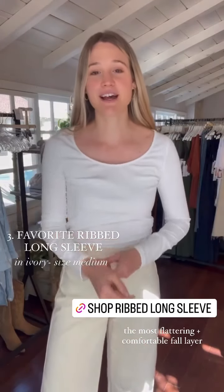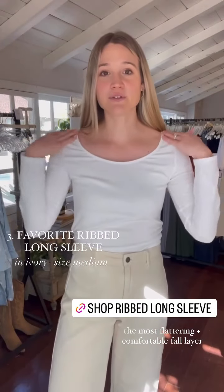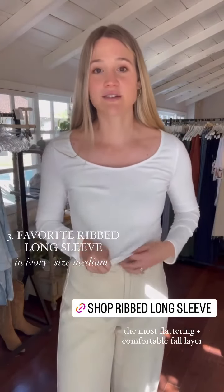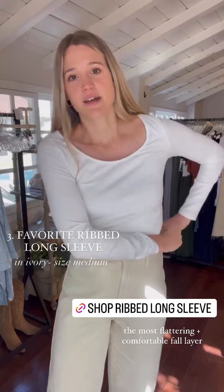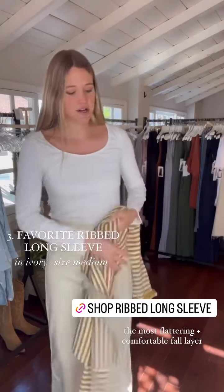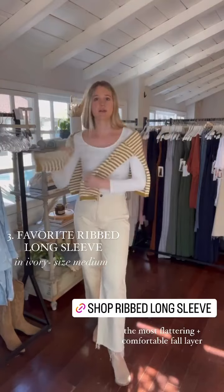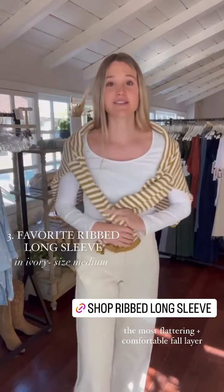Next fall essential is CJ's favorite ribbed long sleeve. This is your perfect layering top but also great to wear on its own. This is the ivory color — a little bit more of that creamier white. It has a beautiful scoop neck that doesn't sit too far where your bra straps show, and it has a soft rib texture. It's a great length and you can tuck it in for more of that bodysuit-layered look. It's warm, cozy, lightweight, and there are so many ways to wear it.